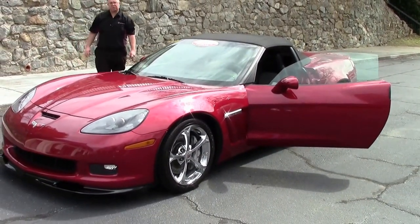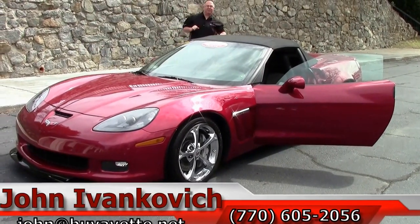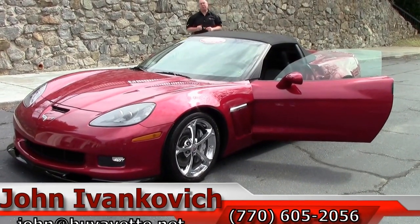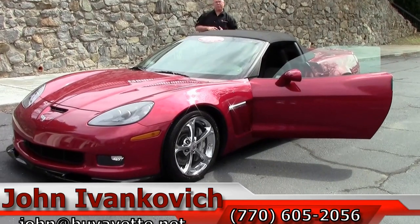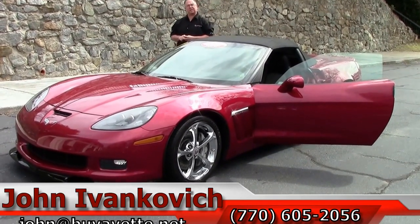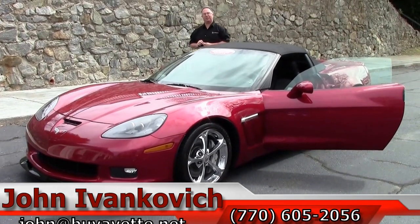An absolutely gorgeous car with a little rarity thrown in and a 6-speed — what more could you ask for? Give me a call at 770-605-2056 or email john at buyvette.net. If you'd like to know more about this or the hundreds of Corvettes we carry in stock, visit our YouTube page and hit subscribe — you'll get to see all the new stuff first.